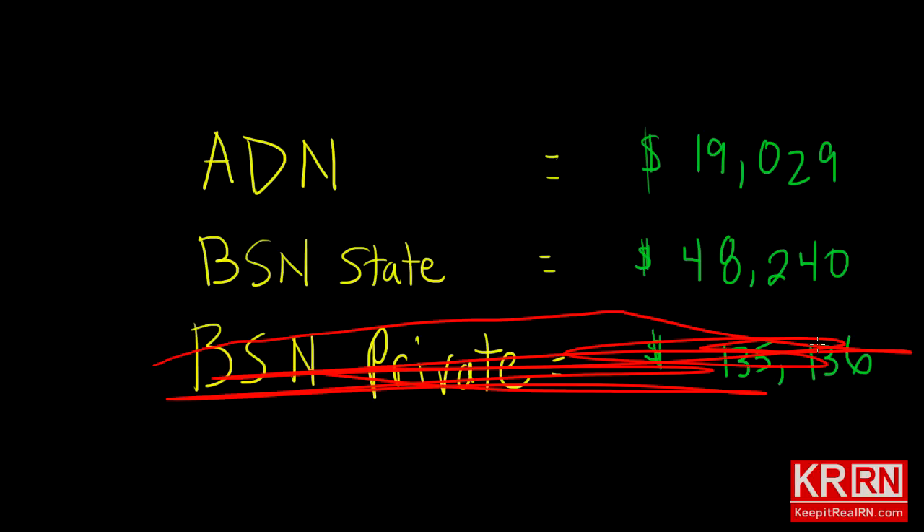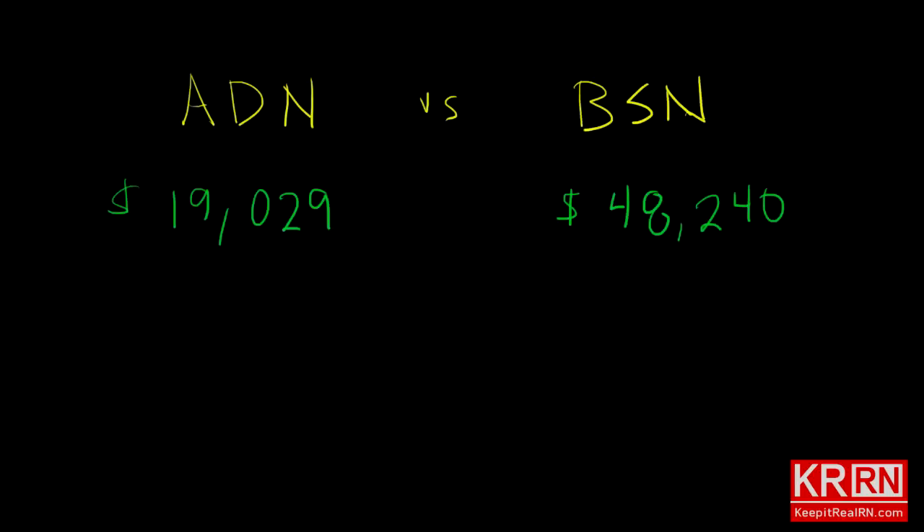For those of you still with me, you must be paying for your education yourself, or a good portion of it. So that leaves us with the associate's degree from the community college or a BSN from the state university. At this point we're comparing apples to oranges, and in order to compare apples to apples we need to factor in the cost of an ADN to BSN bridge program.